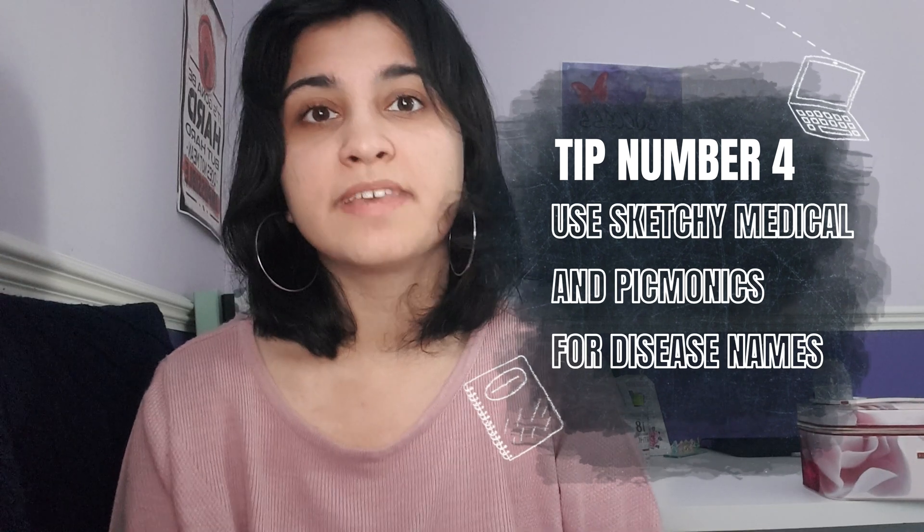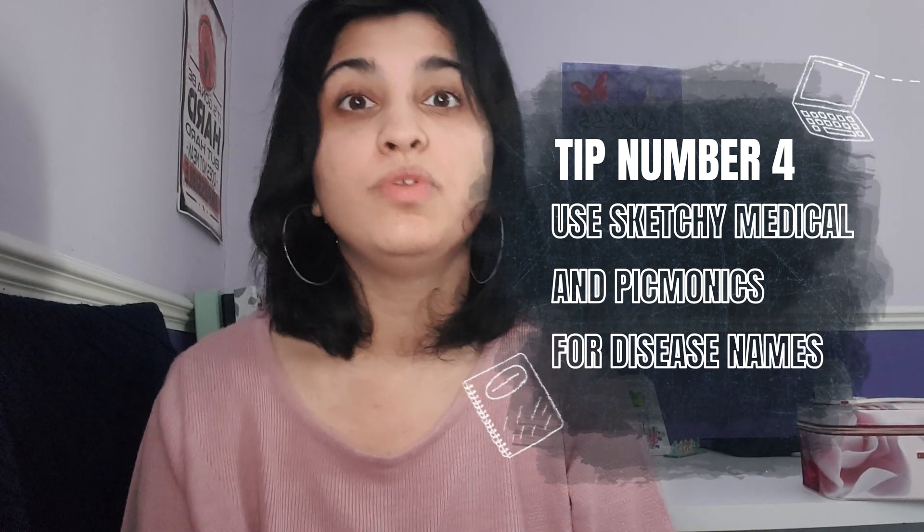Tip number four: use Sketchy Medical and Picmonix for disease names. In medicine you are going to learn a lot of random disease names — in any random lecture there's going to be at least one or two disease names they'll tell you, along with the symptoms of those diseases. You're going to learn about a lot of diseases, and remembering specific things about a certain disease is kind of tricky.